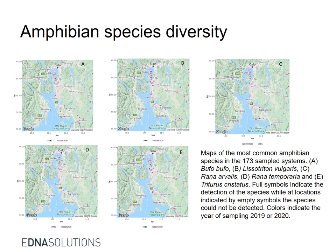This is an overview of the five amphibian species detected by metabarcoding in 2019 and 2020.